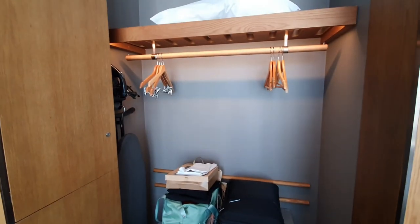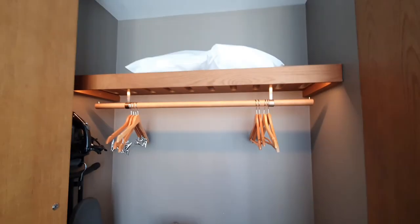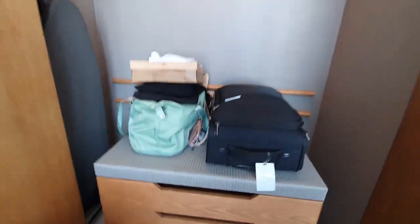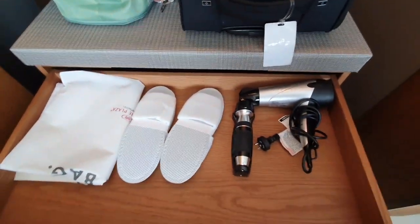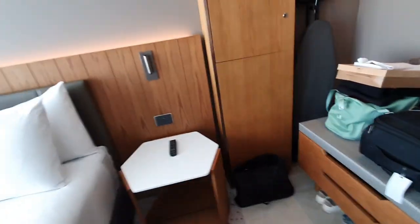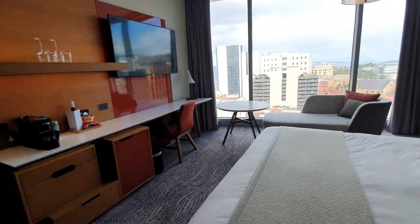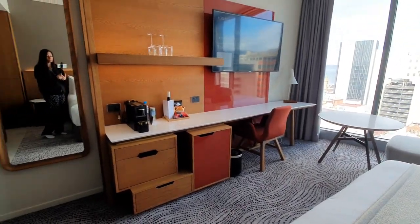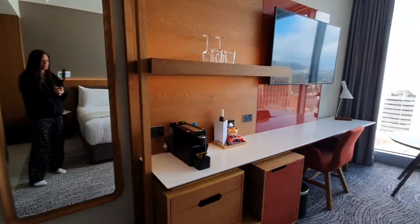There's ample space for your luggage, an iron and ironing board, coat hangers, and an extra pillow. In here I've got my hairdryer and two sets of slippers, which I just love, plus extra storage space. There are lots of USB ports and power points, which is really awesome if you're traveling for work — as I travel for business a lot, it's something I always look at.